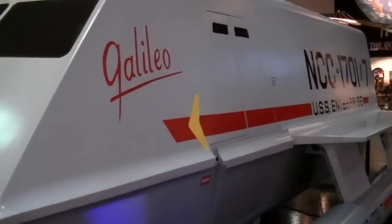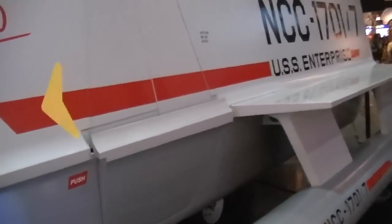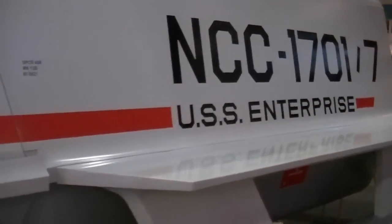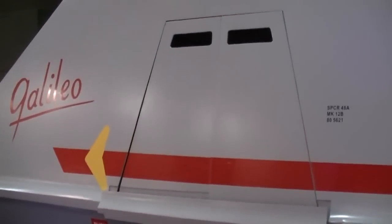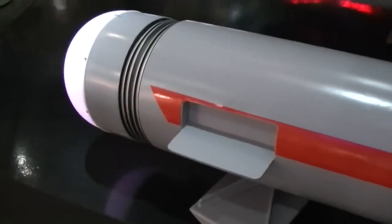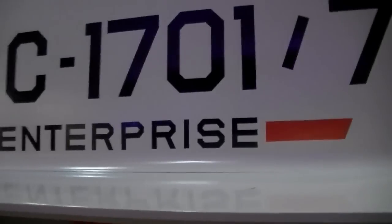So here we are, everybody, for our up-close and personal tour of the fabulous Galileo 7 shuttlecraft. She appears before us today just like she did in the original Star Trek television series seen in the 1960s. I saw my first episode back in the mid-70s, and at that time I never dreamed that I'd be so close to the ship that I could literally reach out and touch it. She's been beautifully restored — everything from her original two-tone paint job in gray and white to all the details on her engine nacelles. She looks just like she did on the original television show.